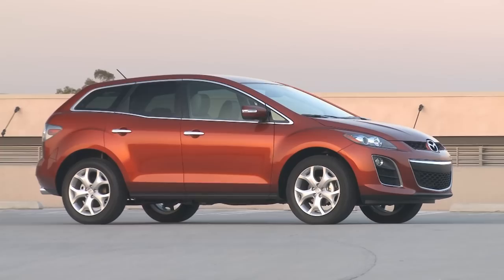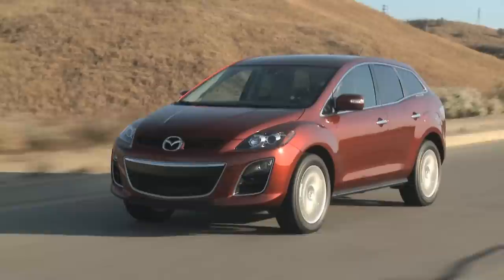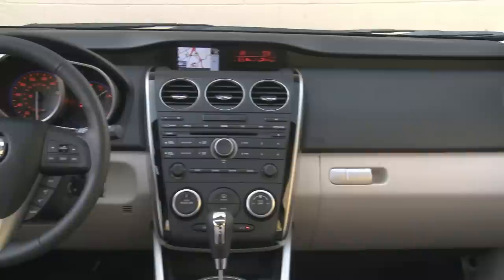The turbo model is especially enjoyable with 244 horses and gobs of torque to give the CX-7 the power its agile chassis was designed for.